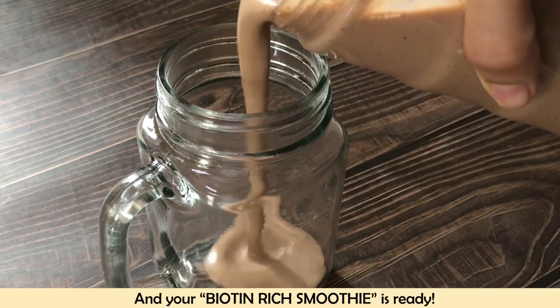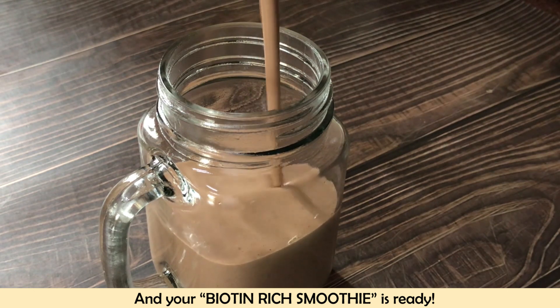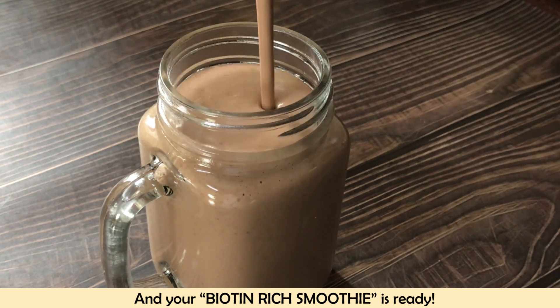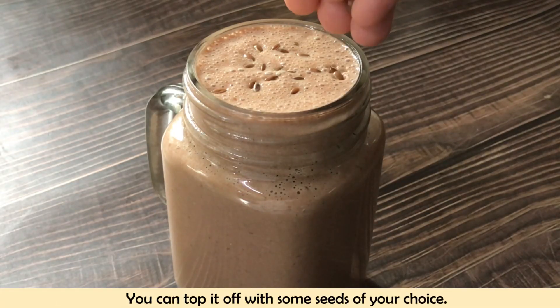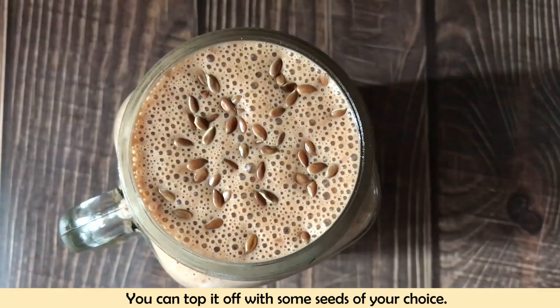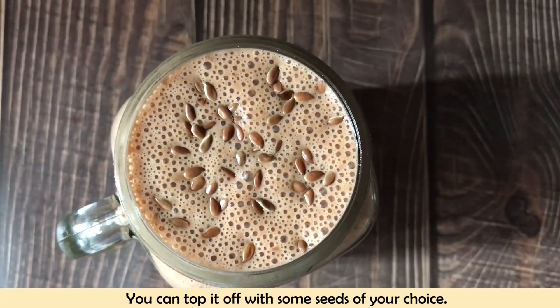Your healthy biotin-rich smoothie is prepared. You can add some seeds for garnishing. These are very easily available foods. If you add oats, bananas, almonds, and all kinds of seeds and nuts in your diet, your biotin intake will increase.